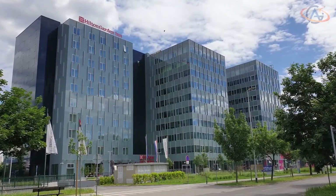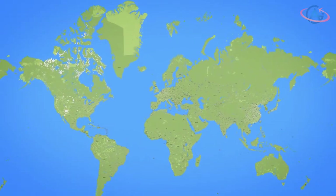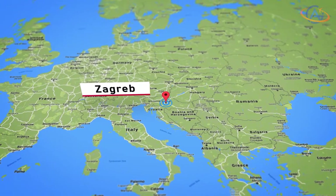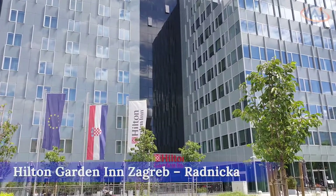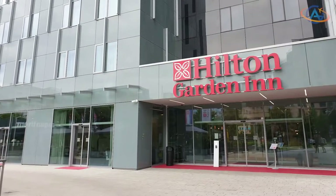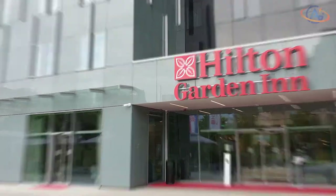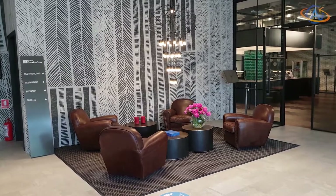Hello and welcome from Zagreb, Croatia! Opened in 2019 and providing about 150 rooms, the Garden Inn in Zagreb is located only 5 walking minutes from the Doubletree and is therefore a quite comparable location in the heart of the business district.